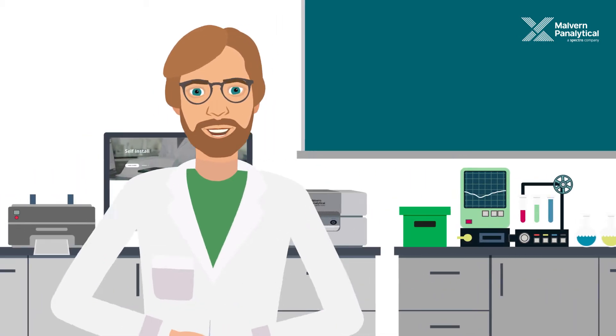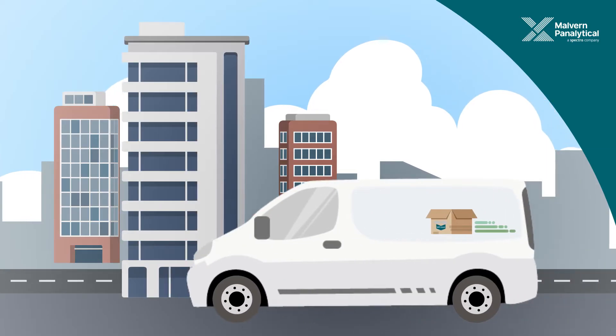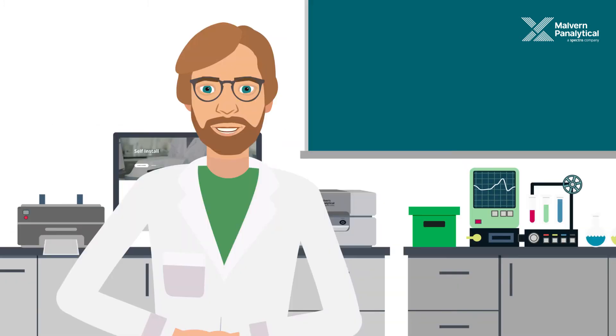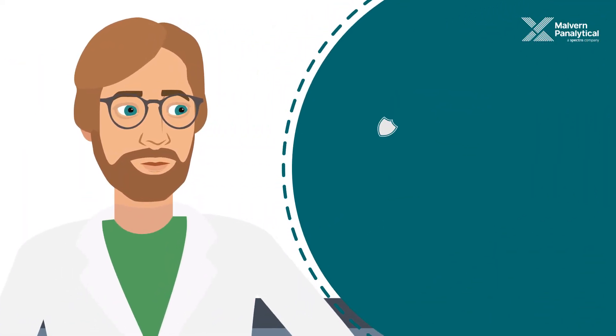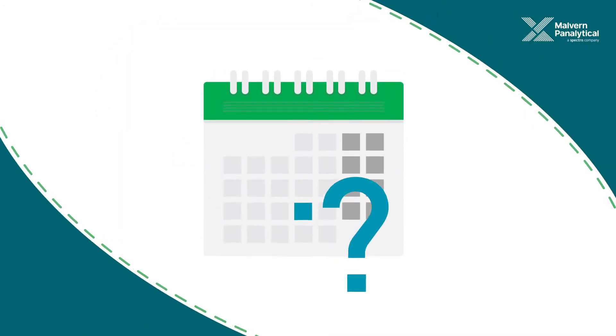Why wait for an engineer to install your new analytical system? Imagine going from delivery to actionable insights, faster than ever. With self-installation, Malvern Panalytical makes it easy for you to get new assets up and running, safely and accurately, without having to schedule an engineer's visit.